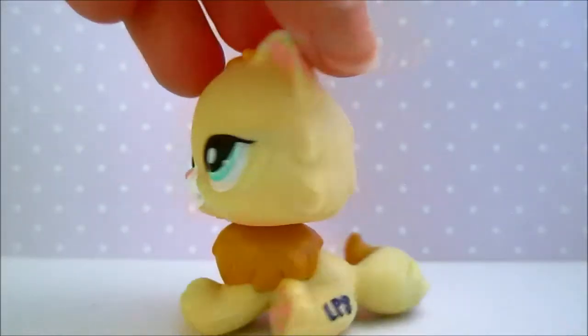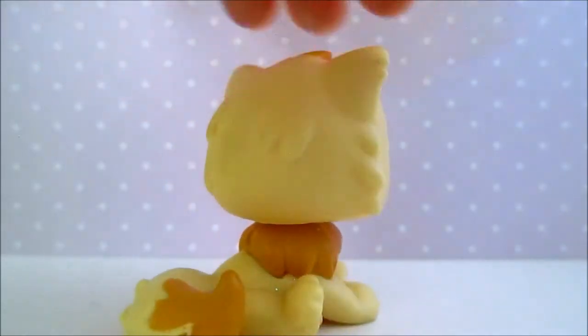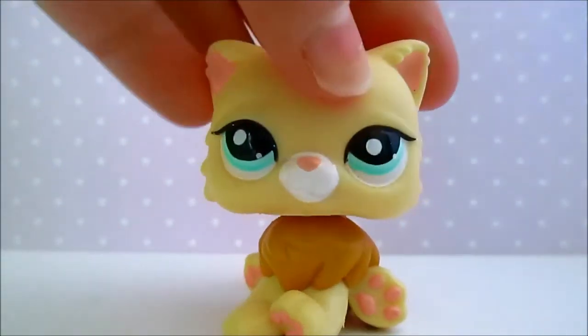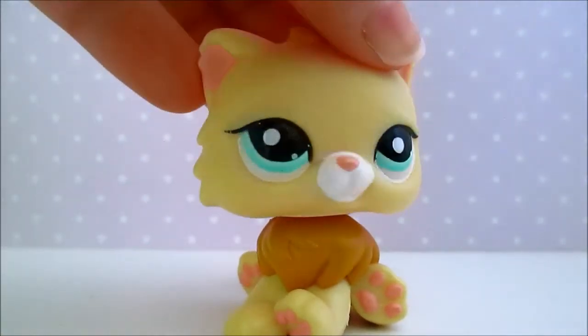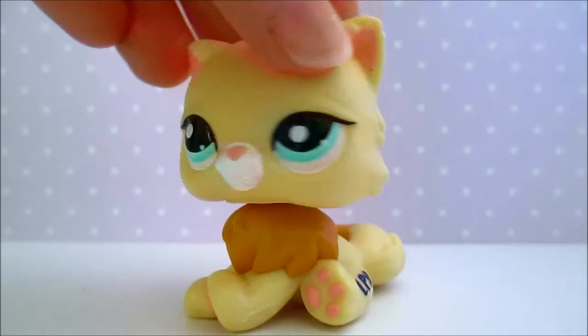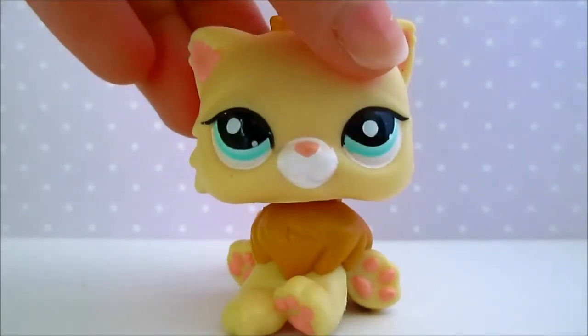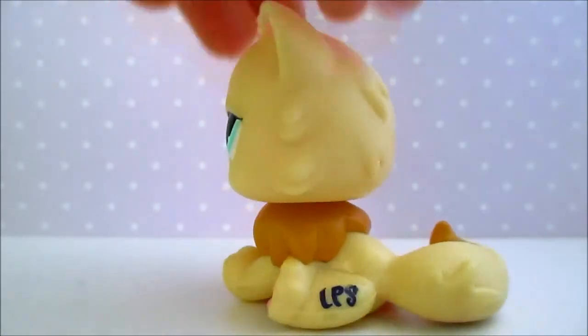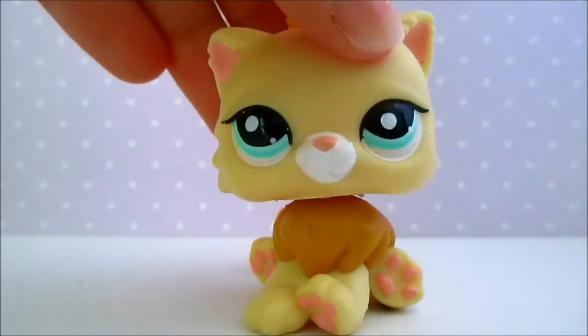And lastly, here's my second Persian cat, and I don't know what it is about her eyes, but I think they're just so pretty. I love all of these LPS eyes, but hers in particular are just this really pretty light blue color, and they really make her pop, in my opinion. I think she's so cute, and I love the coloring on her.